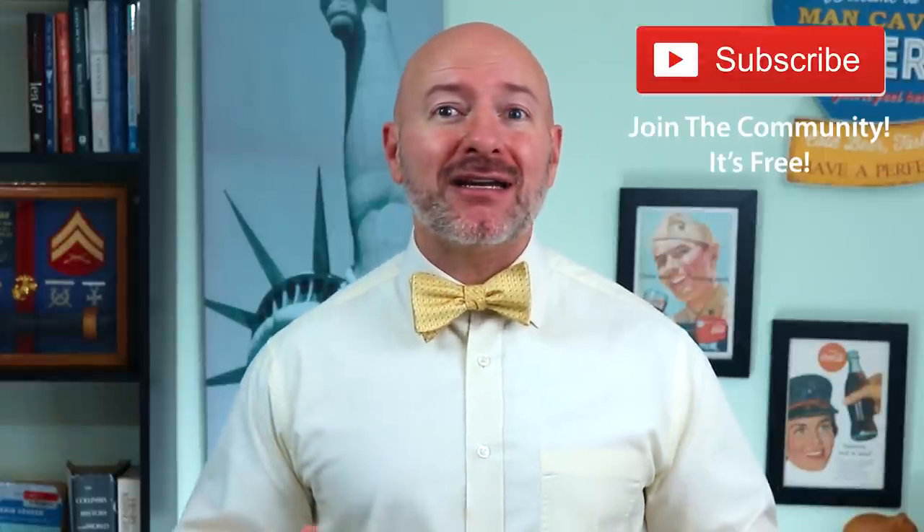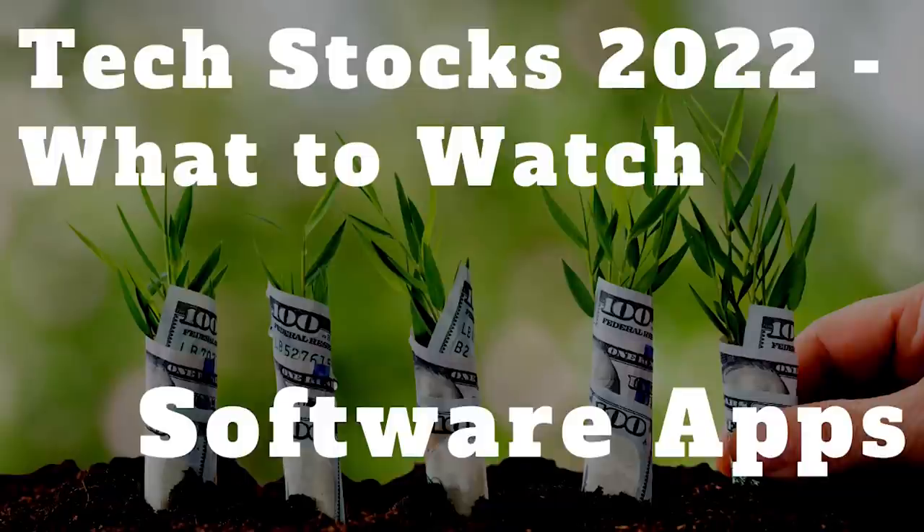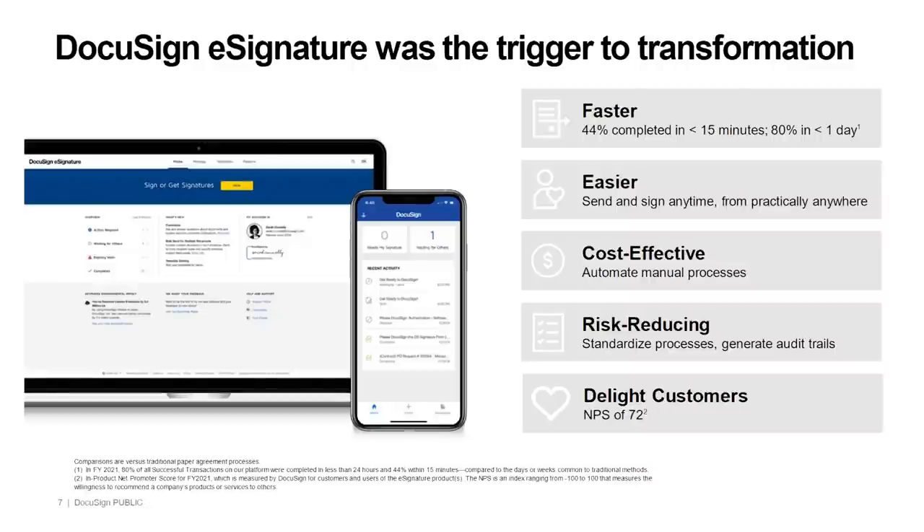We've got four more tech stocks to highlight, but I can't forget to send that special shout out to all you out there in the nation. Thank you for spending a part of your day to be here. If you're not part of that community yet, just click that little red subscribe button — it's free and you'll never miss an episode. Software applications is where the growth is always going to be in tech stocks, and I'm buying two stocks in this theme for 2022. Our first tech stock in applications is $54 billion DocuSign, ticker DOCU — the leader in cloud-based e-signatures and contract management.